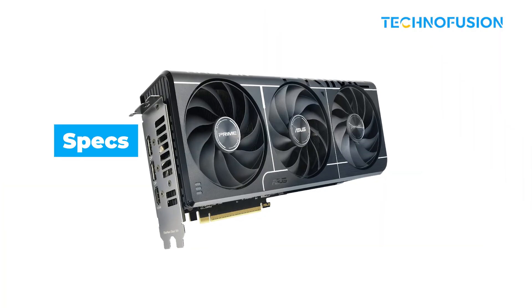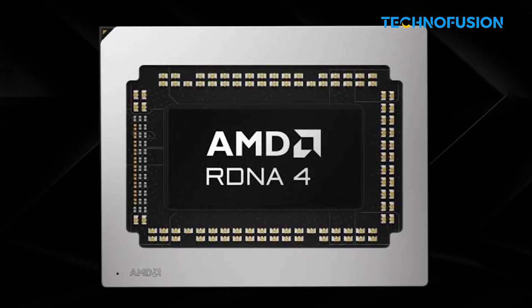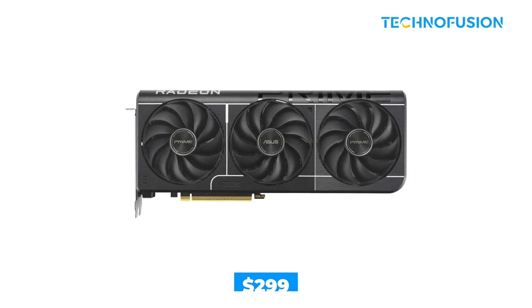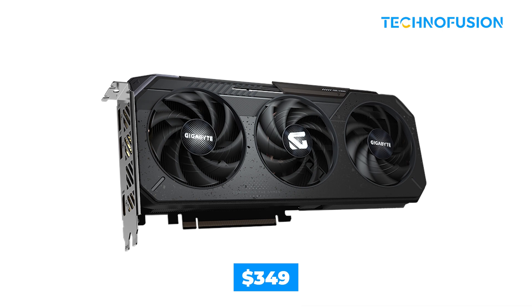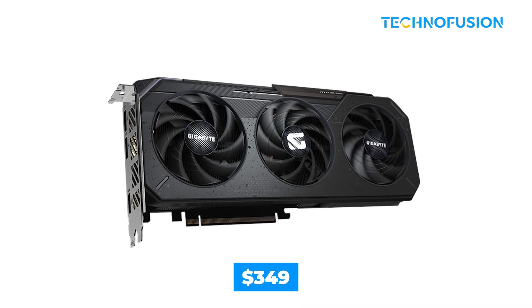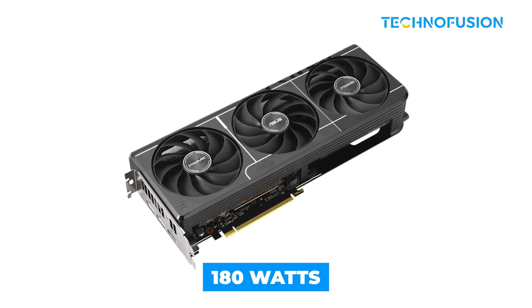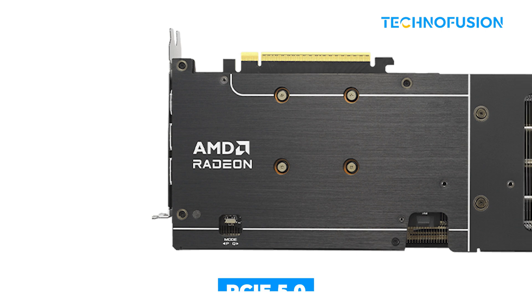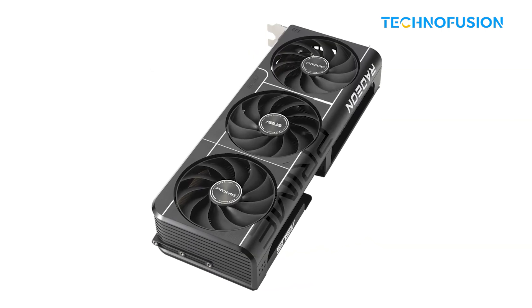Let's start with the basics. The RX 9060 XT is built on AMD's latest RDNA4 architecture. It comes in two versions: an 8GB model for $299 and a 16GB one for $349. It runs at 180 watts of total board power, which is pretty efficient. It also supports the newer PCIe 5.0 connection, so it's more future-proof if you're building a newer rig.